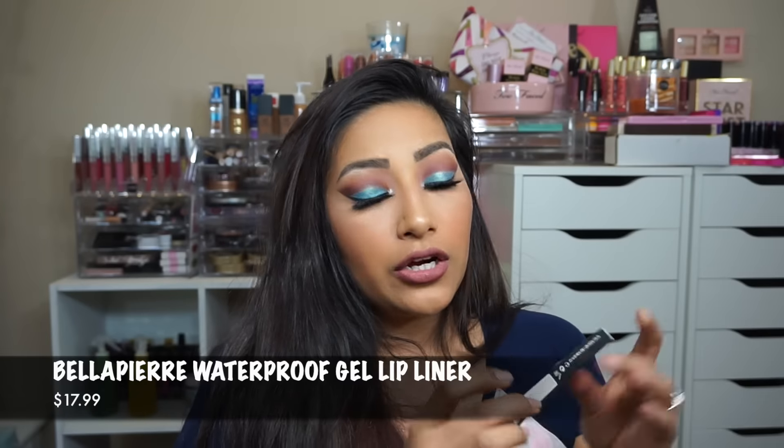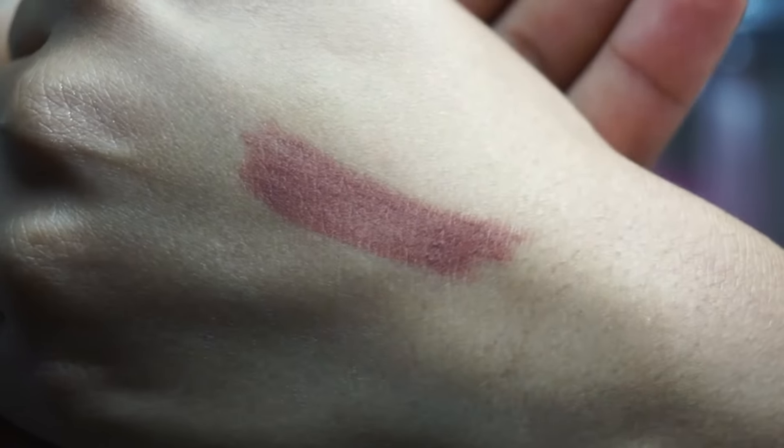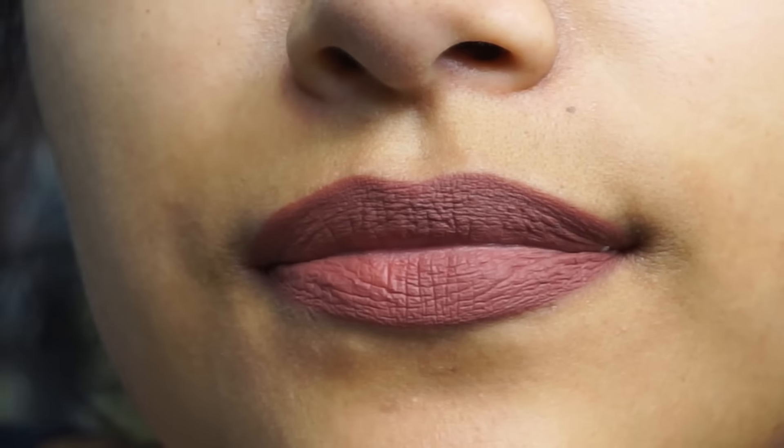First thing I see in here is the Bella Premier gel lip liner in Cinnamon, and this is full size. Oh, that's a really pretty shade — such a beautiful mauve-y shade. I love it. Very beautiful. And I love that it's full size!